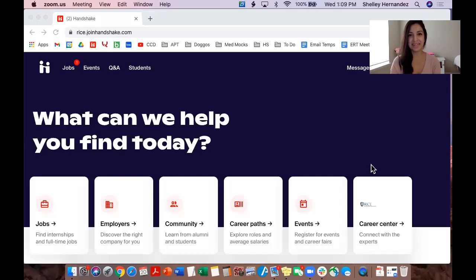Hi everyone, my name is Shelly Hernandez. I am the Recruiting Coordinator and Alumni Liaison here at the Center for Career Development, and today I'm going to show you how to sign up for our drop-in hours.